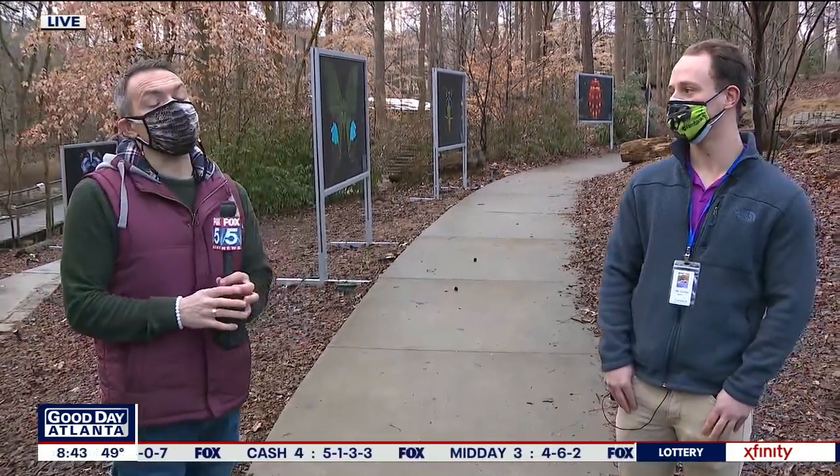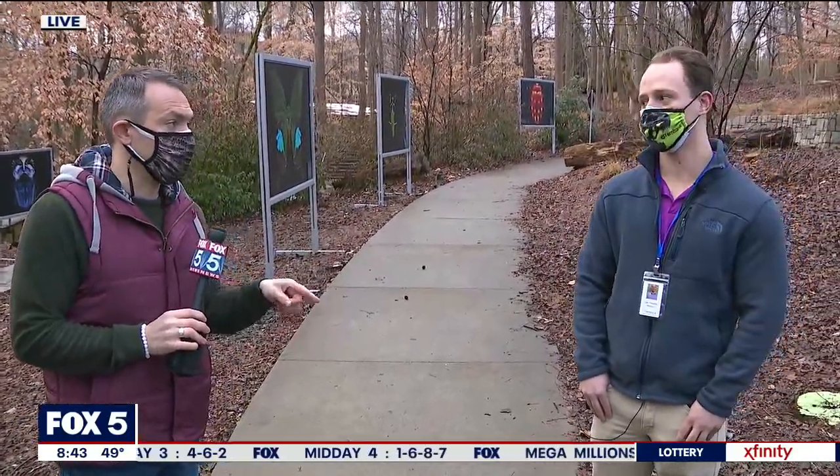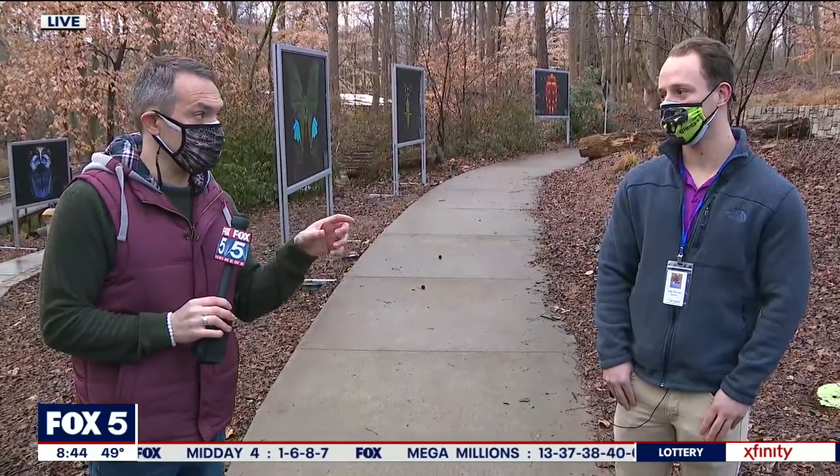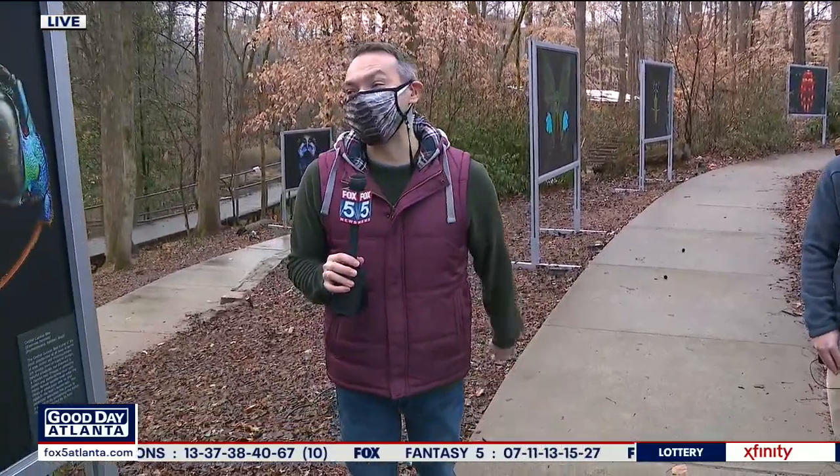Coming up in the next hour, I've heard a rumor that we might actually have some live insects on Good Day Atlanta. Is that true? It is true. Can you confirm there will be big hissing cockroaches? Yes, there should be. I hope that makes you want to watch Good Day Atlanta coming up in the 9 o'clock hour. There will also be a tarantula, and just in case I screamed, I didn't want Buck to be anywhere near a microphone to offer his commentary.